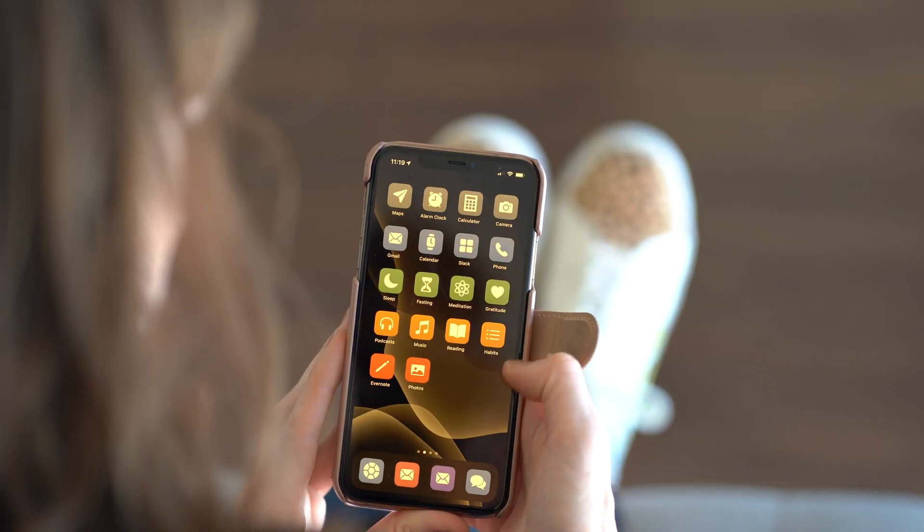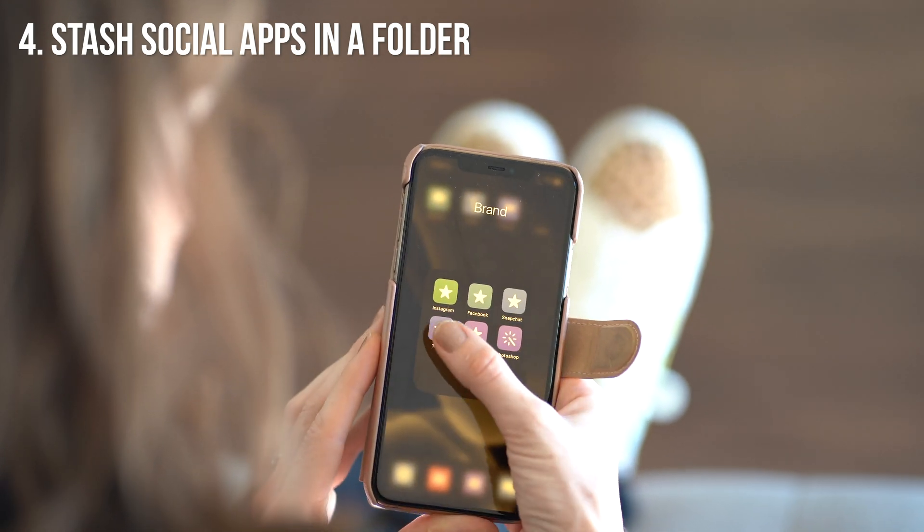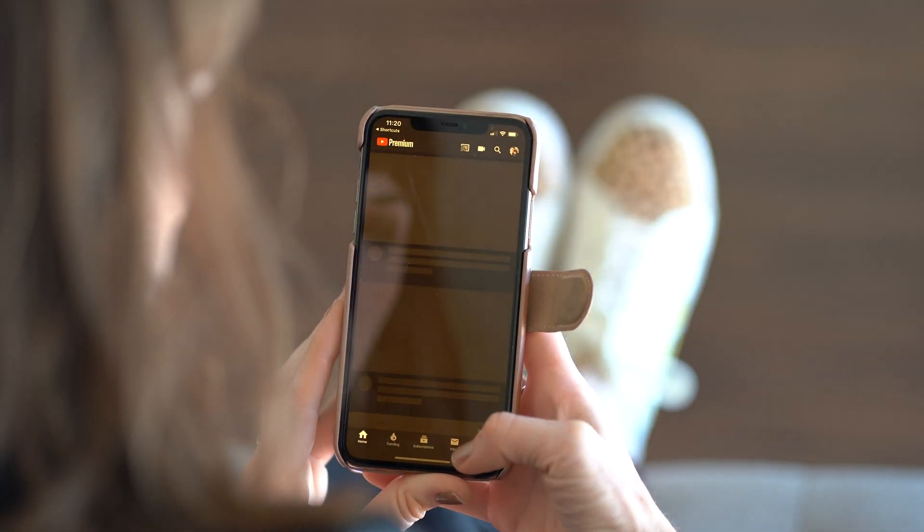Because habitually checking social media has become a problem for me, I've made all of those icons look the same and put them in a folder on the second page of my phone, so I have to actually work to get to them. Now when I go to Instagram or TikTok, it's likely because I actually have something to share and I'm not just looking for that quick dopamine hit.